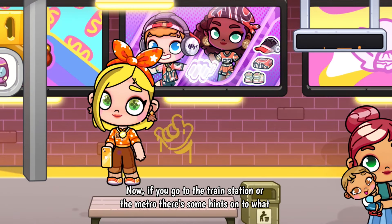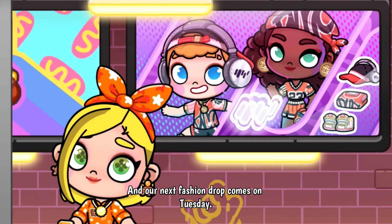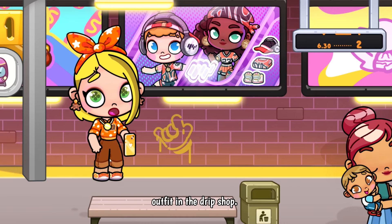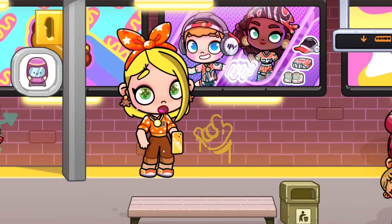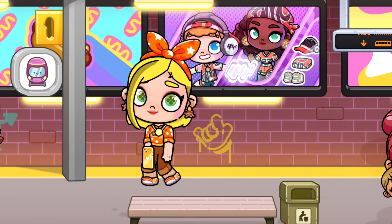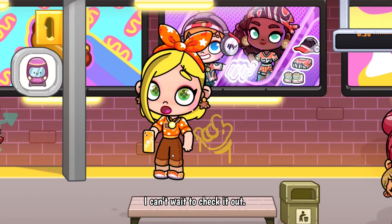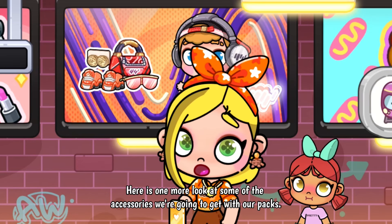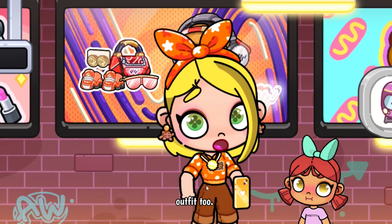If you go to the train station or the metro, there are hints about what the next fashion drop is going to be. Look at this billboard right here — they've been dropping hints every week. Our next fashion drop comes on Tuesday. We're going to get new packs in the item shop and also a free outfit in the drip shop. Don't forget to check the mannequin in the drip shop so you can get your free outfit on Tuesday. Make sure you have the other outfit off the mannequin so you don't lose it. These outfits look super sporty — the boy clothes look amazing, and the headphones and hat look really cute. Be sure you're subscribed because I will be doing live streams and videos to show you. Here is one more look at some of the accessories we're going to get with our packs, and yes you have to buy the packs, but we will be getting the free outfit too.